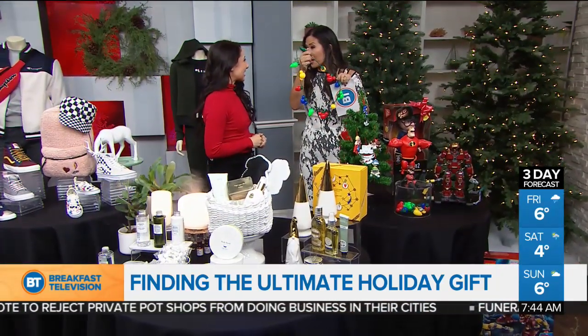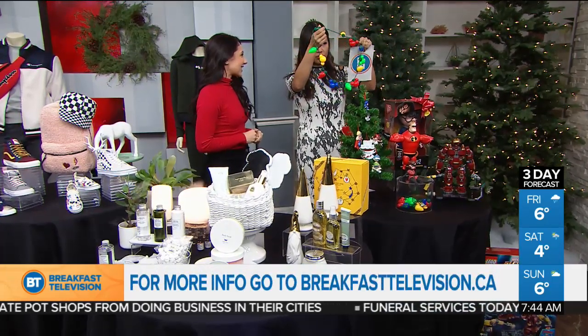Visit breakfasttelevision.ca for more information. Mina, lovely as always. We're going upstairs to Tammy — this one's for you.